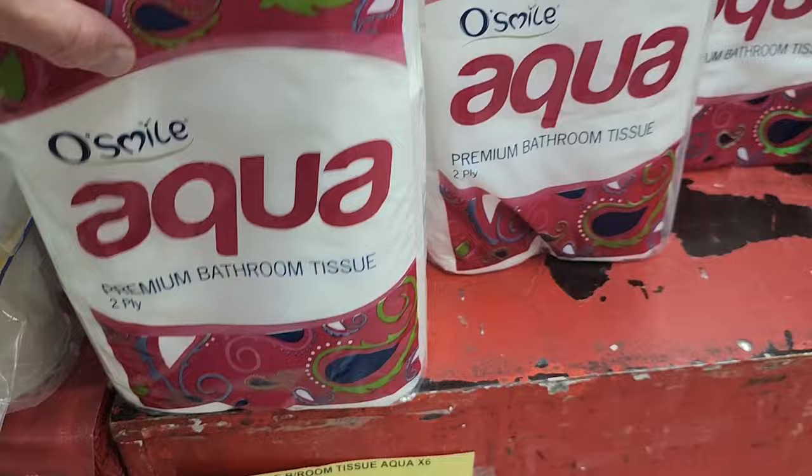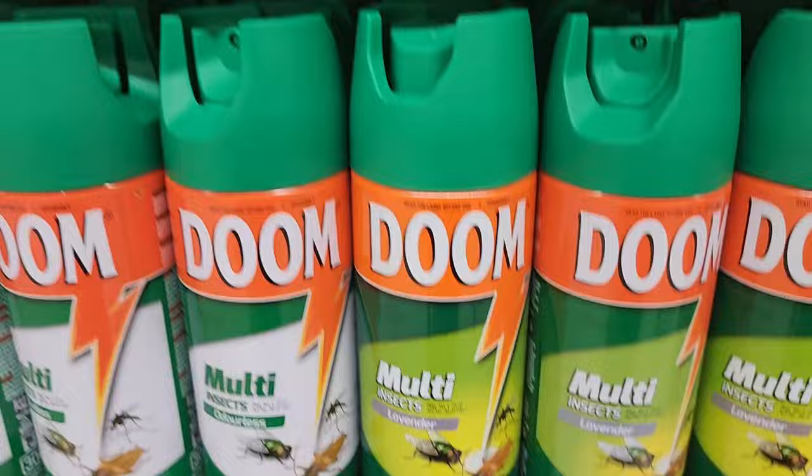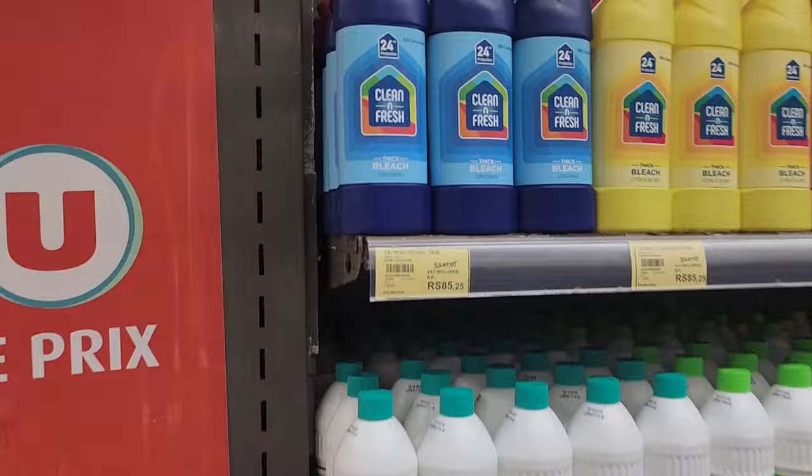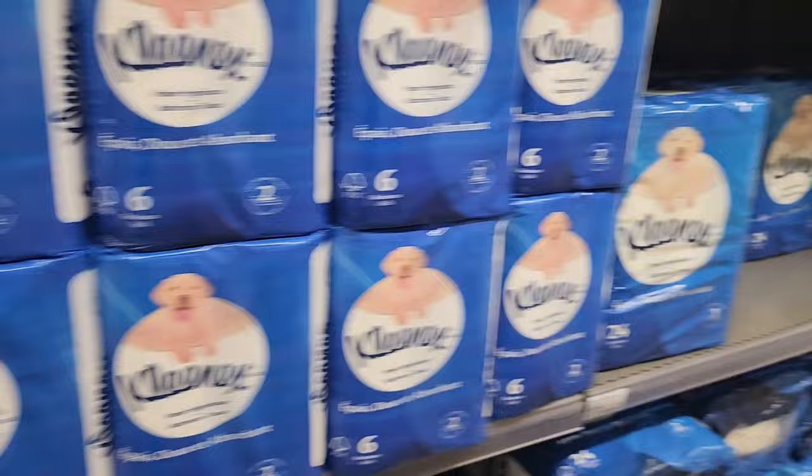For the essentials - toilet paper, six rolls no-name brand two-ply, it is that much. Doom is very important with Dengue fever going around. There are rows and rows of toilet paper here - it's about the same price.